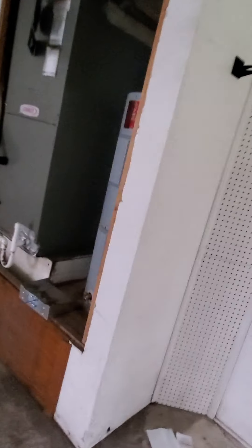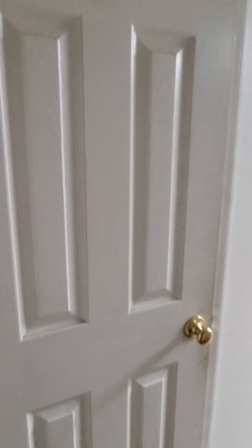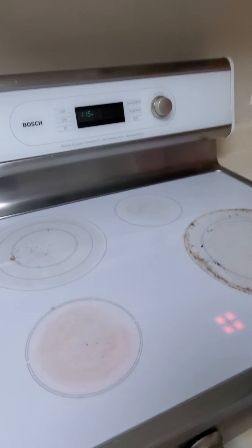Here's the garage. They left that fridge as well. Nothing in here — everything is pretty clean. Burners are hot.